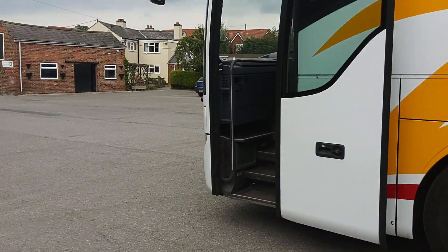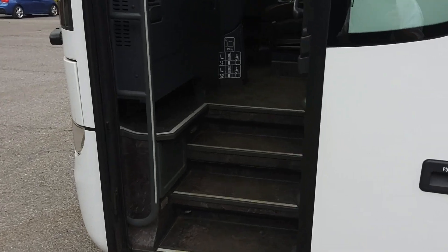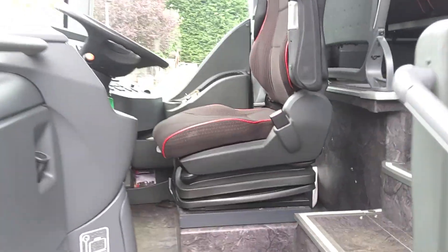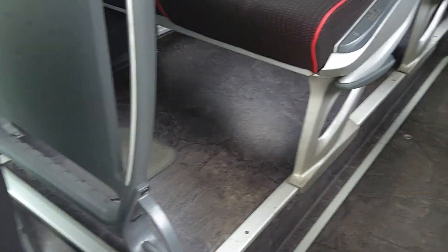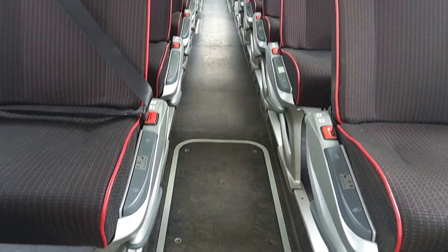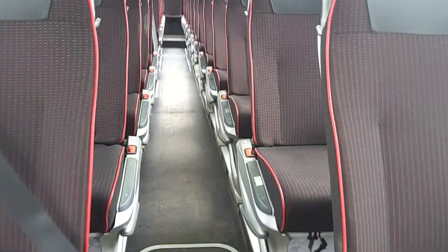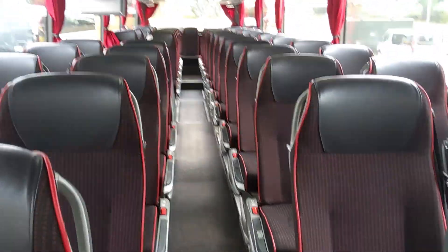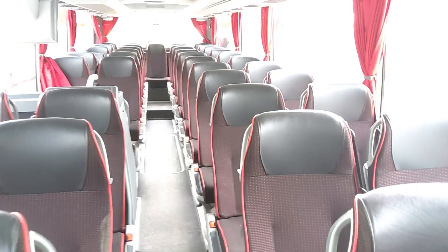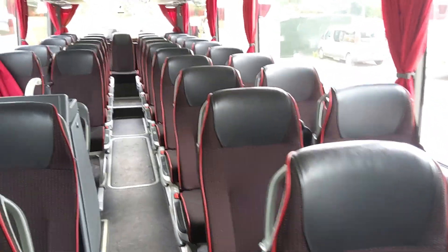As we jump on board — now I know that looks mucky, it isn't, trust me. It's the floor — kind of a marble effect liner, actually looks quite nice in real life. I don't think the video or the photographs will do it justice, but we have 49 reclining seats, these are fitted with three-point seat belts.